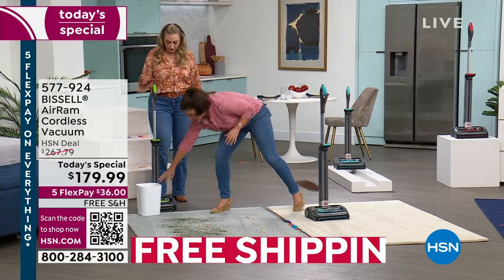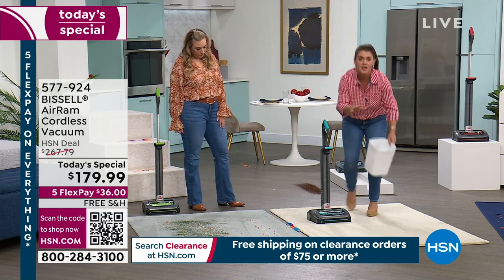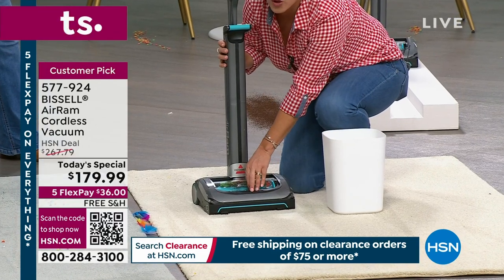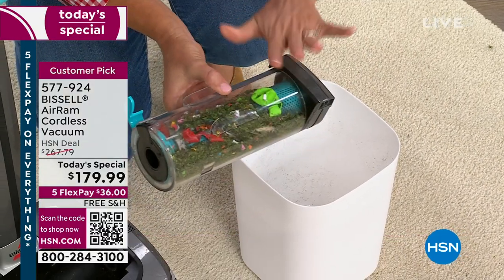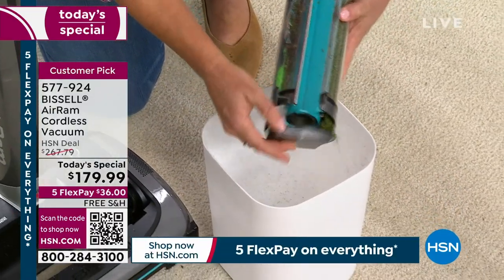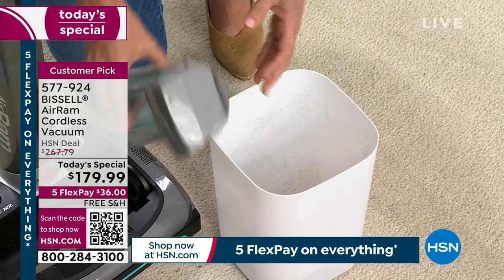I'm going to take this and show you in a regular trash can — when you have this, this is how you store it. It takes up no space. That's why if you have someone like your daughter getting her first apartment, someone in a dorm, or even a 5,000-square-foot house, this is the vacuum for you. You've cut the cord. This is the easiest way to have nonstop suction.